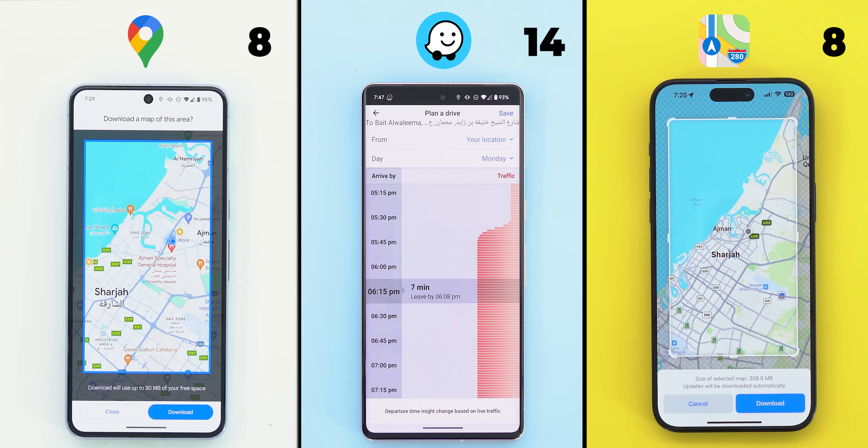The only feature that Waze lacks is the offline maps download, which is something you can do on Apple and Google Maps, so one point to both.